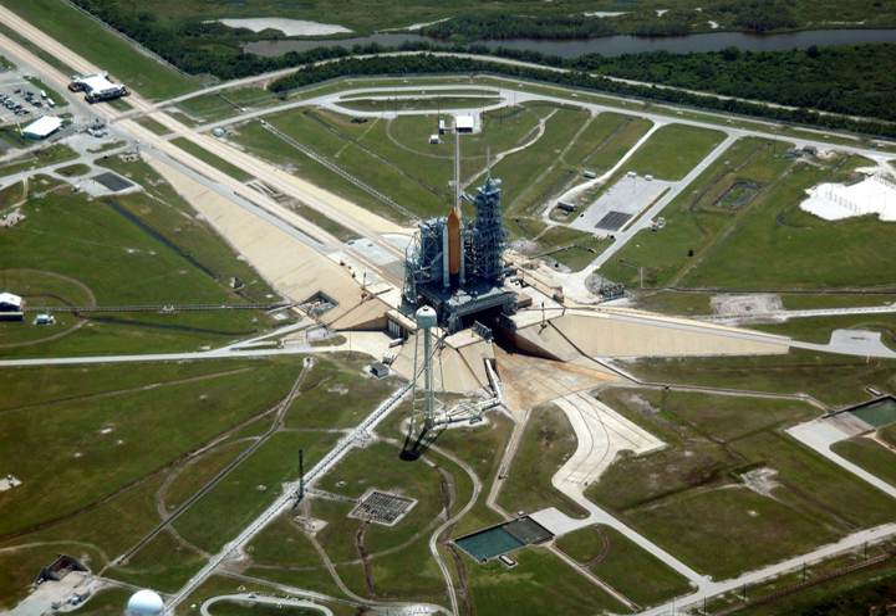A launch pad is distinct from a missile launch facility, missile silo, or missile complex, which also launches a missile vertically but is located underground in order to help harden it against enemy attack or conceal it from surveillance.